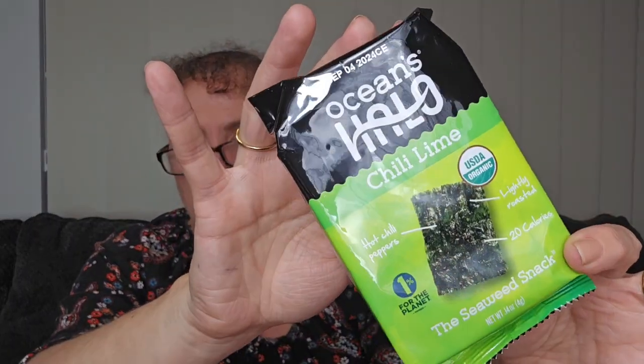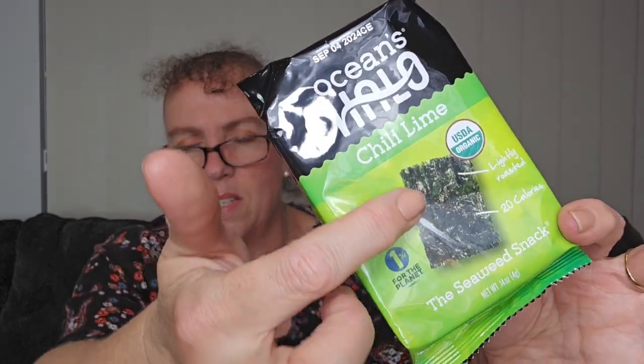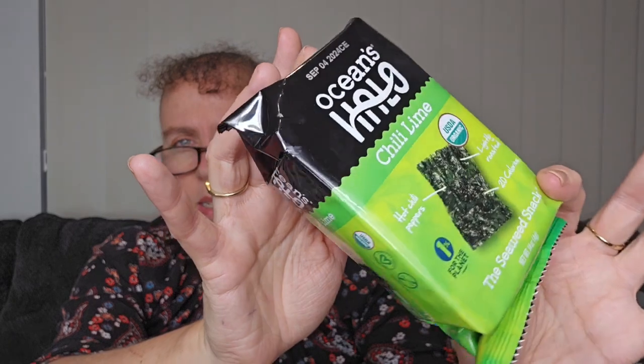Then we have Ocean's Halo chilli lime seaweed snack - hot chilli peppers, lightly roasted, 20 calories. I have had these little packets before - it's just a little plastic tray with light pieces of flavoured seaweed. I haven't had this particular brand, but I've had this type of thing before and they were great. At my previous job I could just pop it on my desk, have a little snack with a few sips of water. At my new job I'm going to be taking a lunch break, so I'll pop these in my lunch bag as a supplement to lunch.